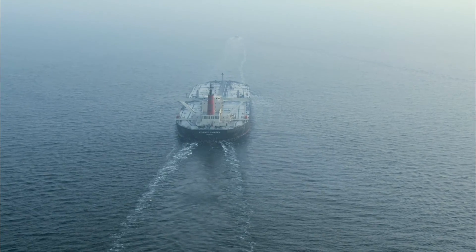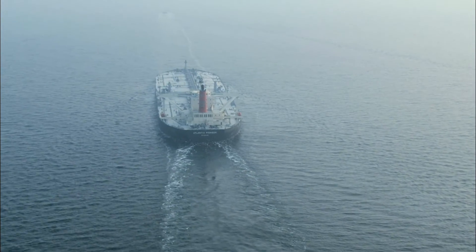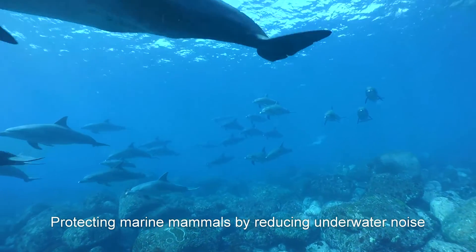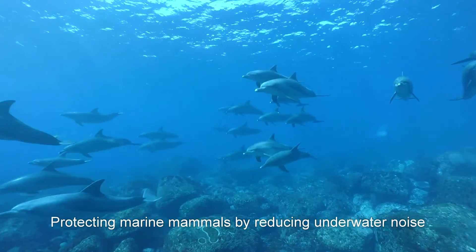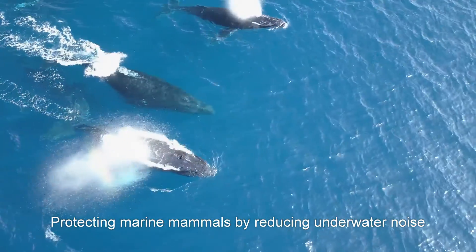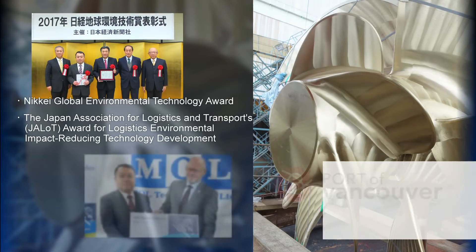Another benefit of the PBCF is a reduction in stern vibration and underwater noise, which protects marine mammals such as dolphins and whales. The PBCF has earned various certifications and environmental technology awards for its multifaceted contributions to environmental protection, in addition to energy-saving and CO2 reduction.